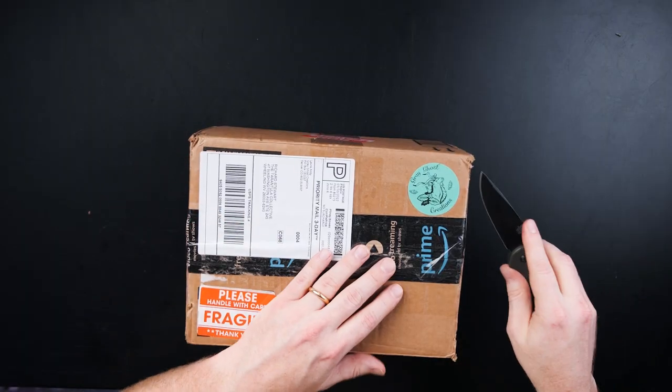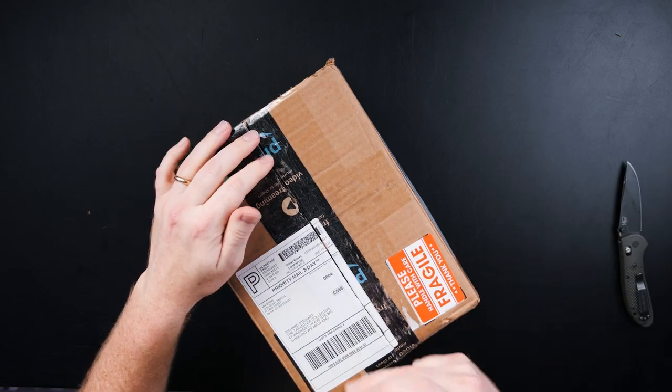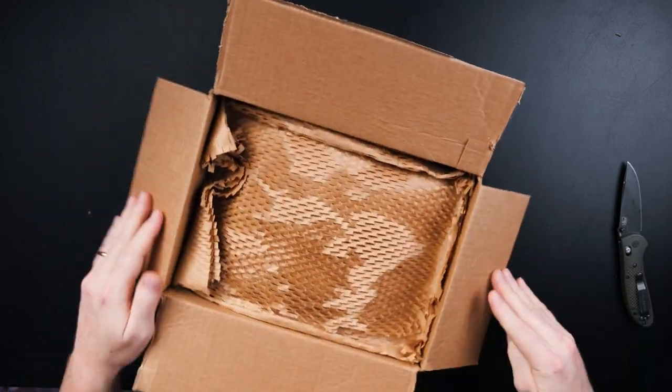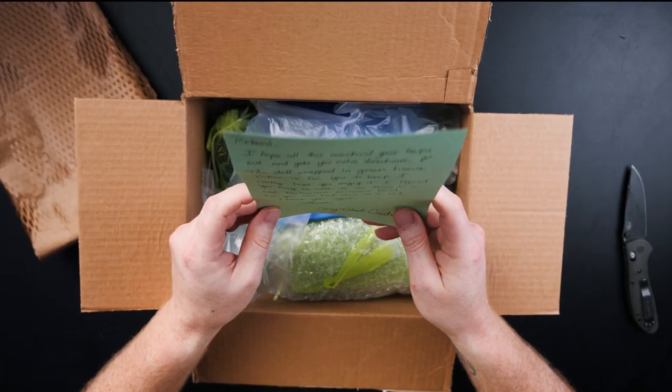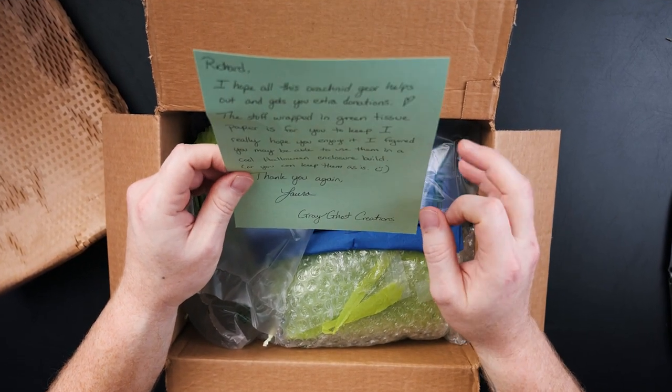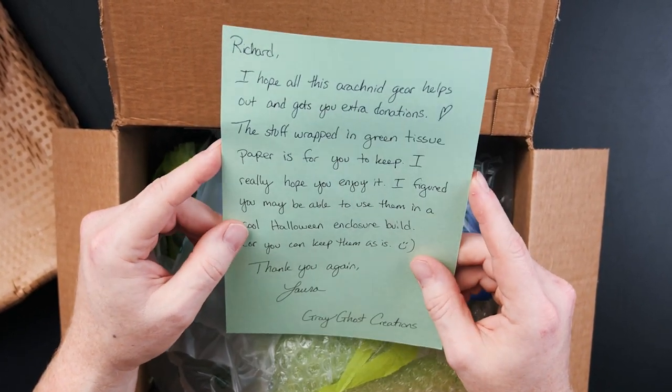I got this package in the mail from Grego's Creations — this is some of the stuff she sent to donate to the auction. I know some of you are going to freak out saying I forgot to blur out my address on the label, but that's my business address — it's also in the description of every video I post, so it's not a secret. If you ever want to mail me anything, feel free to send it to that address. The note says: 'I hope all this arachnid gear helps out and gets you extra donations. The stuff wrapped in green tissue paper is for you to keep — I really hope you enjoy it. I figured you may be able to use them in a cool Halloween enclosure build or you can keep them as is. Thank you again, Laura from Grego's Creations.' Thank you so much — we'll check that out last.